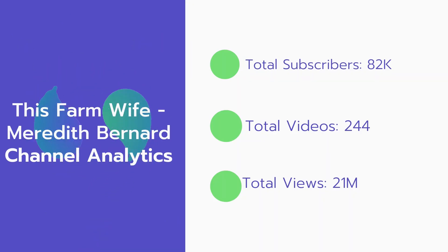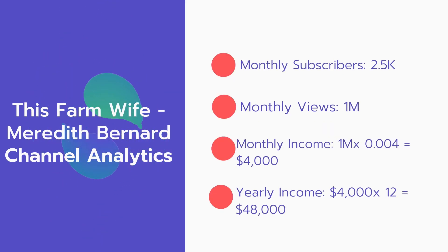Now let's go over This Farm Wife Meredith Bernard's channel analytics. Total subscribers: 82,000. Total videos: 244. Total views: 21 million. Monthly subscribers: 2,500 every month. Monthly views: 1 million.